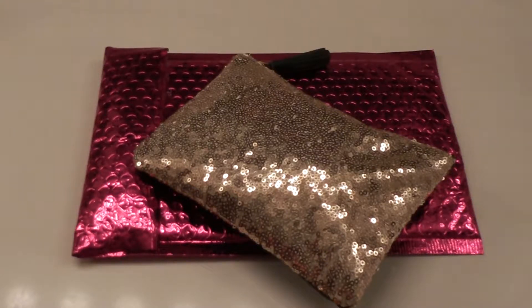Hi everyone, thanks for stopping in. Today's bag — you see it — December's Ipsy bag for 2018. Let's just get right into it.